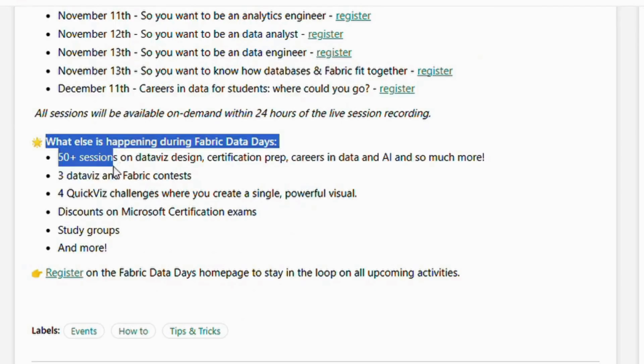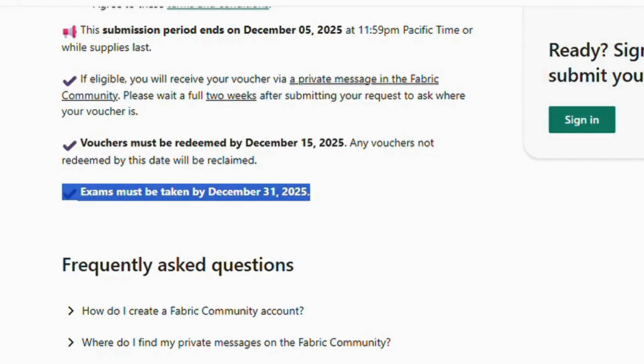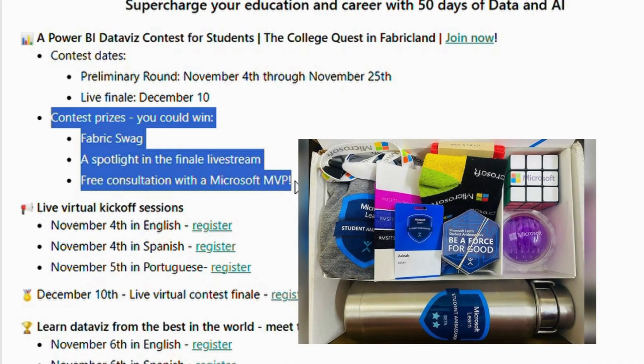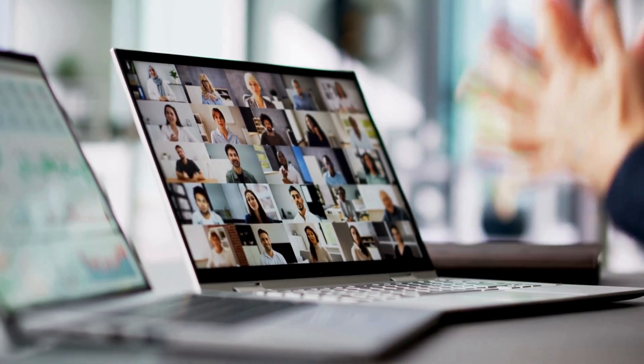This program also includes over 50 live sessions starting on the 5th of November and continuing until the 31st of December. If you participate in their contests from 4th to 25th November, you can win Microsoft swag along with your certification. Plus, there's access to live streams and free consultations with Microsoft MVPs.